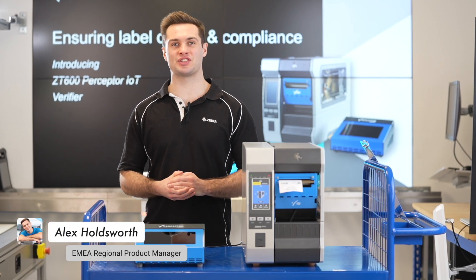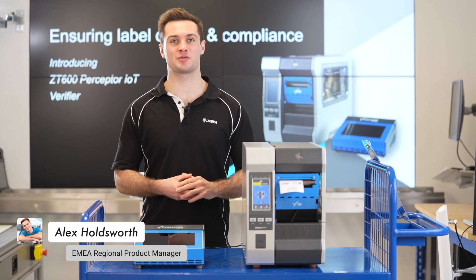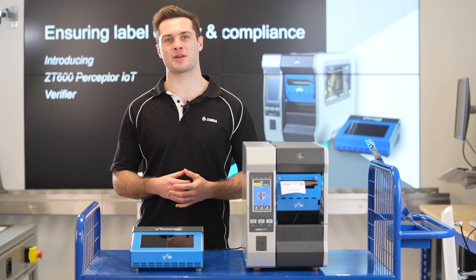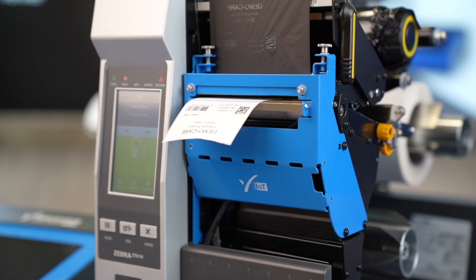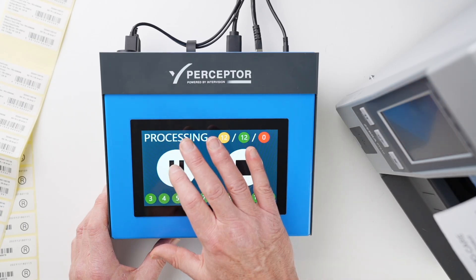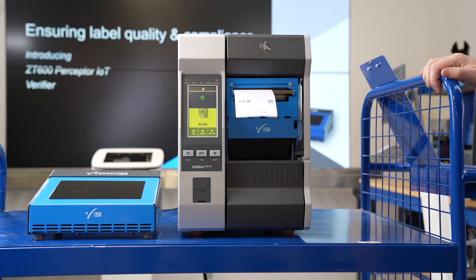Zebra and Perceptor Inspection Technologies are partnering to launch Perceptor IoT, a brand new inline label verifier. This solution brings all the features needed for real-time label inspection and verification with the Zebra ZT600 series.